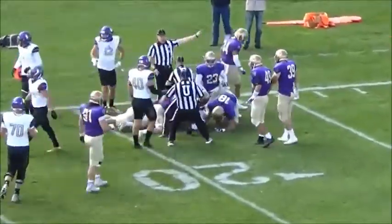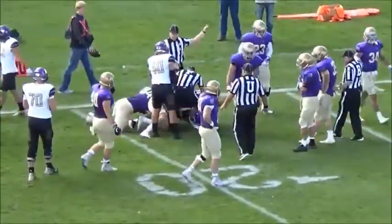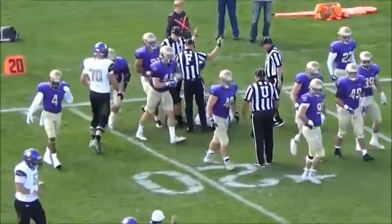Oh, boy. No — they say the Coyotes were able to get the football at the bottom of the pile.